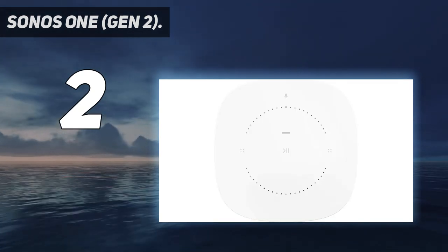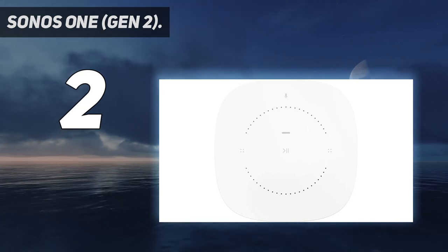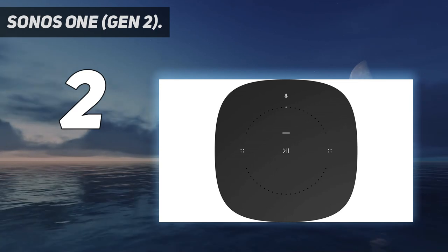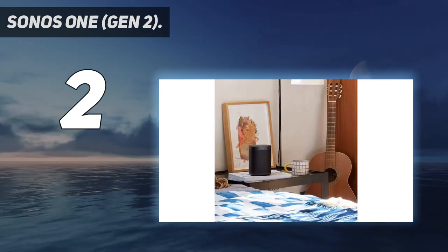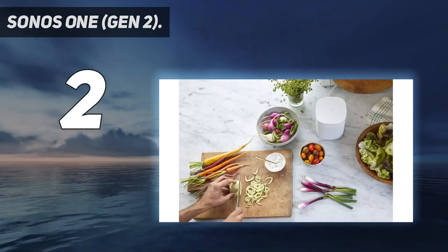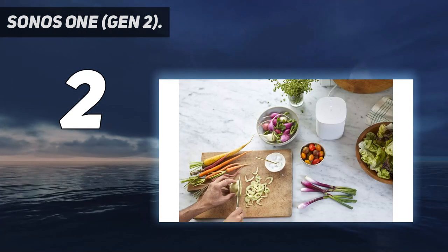Two Sonos One speakers can be paired together to provide stereo sound separation inside a room. The Sonos One has a simple shape and a relatively compact design, allowing it to fit on many furniture tops and in open cabinets. It is also humidity resistant, meaning it can be placed inside bathrooms or on outside patios.